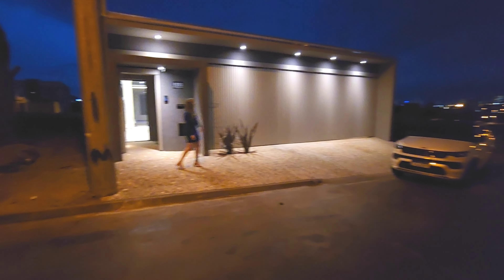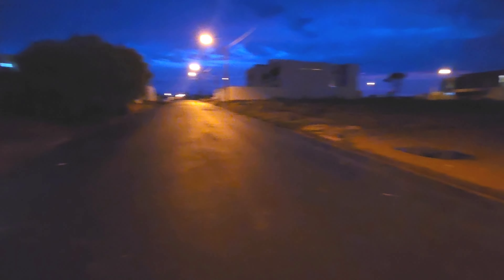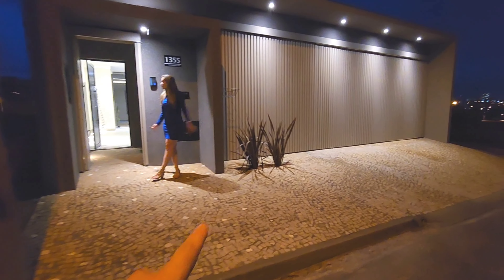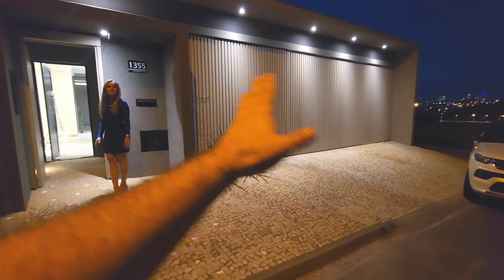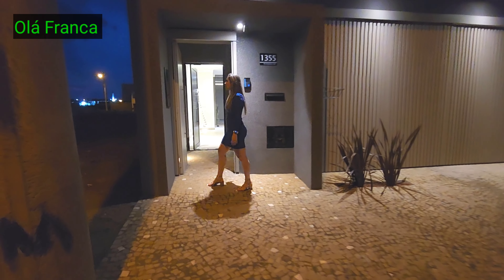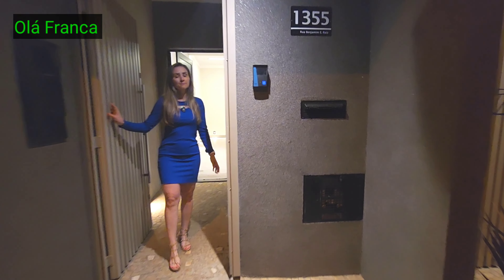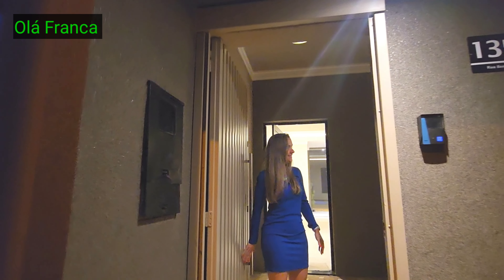Vou mostrar aqui a rua. É um bairro novo, eu tô no Jardim Santa Lúcia. Essa rua em específico tem poucas casas. Os detalhes dessa casa: a fachada com pedras tipo avena calçada, um portão tipo ripado de ferro. Iluminação, arenito. Achei um charme esse detalhe aqui do número — olha o jeito que ele colocou o nome da rua. Ficou muito legal.